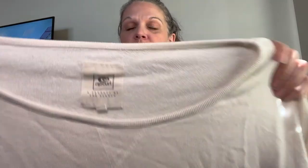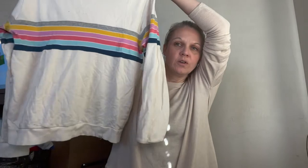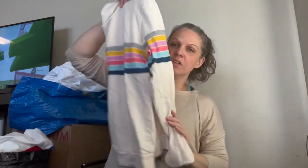Next we have a really cute sweater by Rip Curl, size large. Really pretty — love the different colored stripes. Almost tempted to wear it once myself in one of my videos.